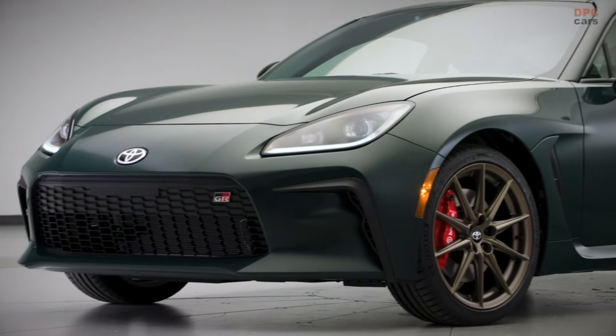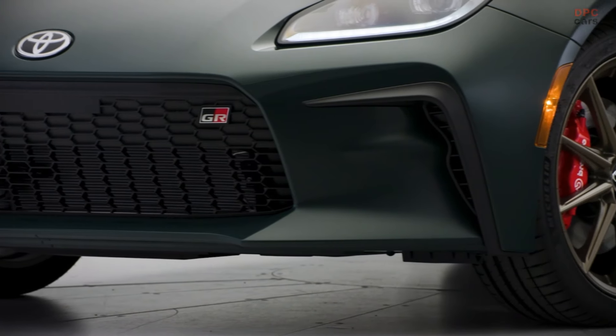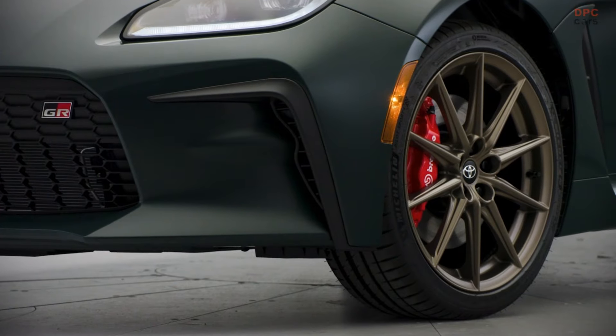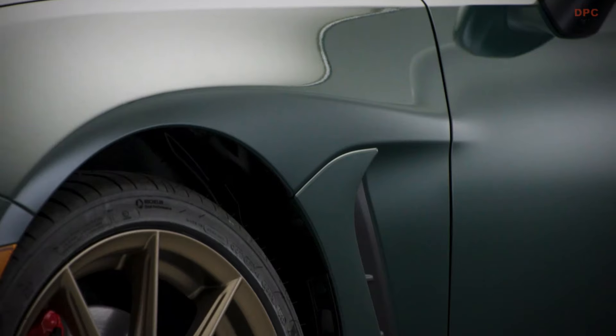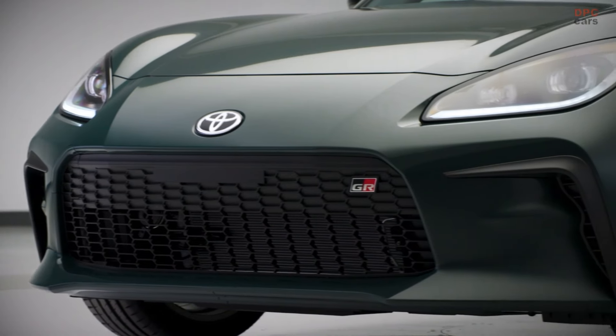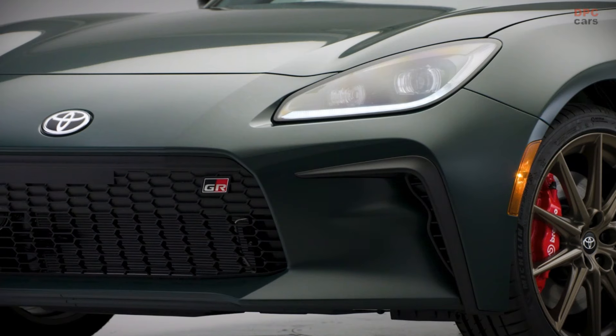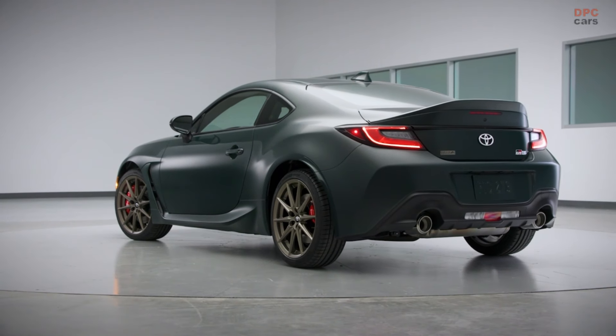A blast from the past is returning for the 2025 model year. Paying tribute to the Hakone Turnpike in Japan, not far from Tokyo, Toyota is reintroducing the GR86 Hakone Special Edition. Born to hit the streets in style, the GR86 Hakone Special Edition is sure to turn heads with its bold ridge green exterior color.